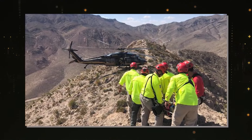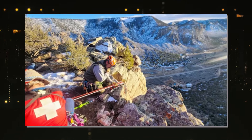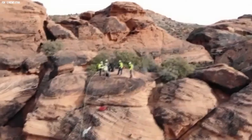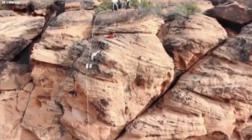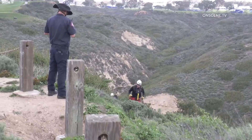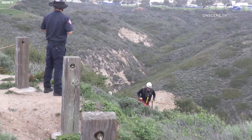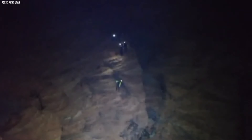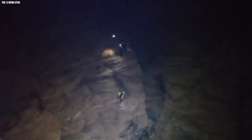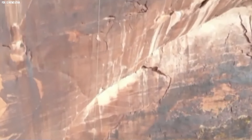Against all odds, the lightweight canister of twine landed right where the rescuers were waiting at the top of the cliff. The minute that twine landed near the rescuers, the pure relief and excitement on their faces was obvious. This clever idea not only sped up the rescue, but also changed everything. With the twine in place, the team could pull up the main rappelling rope and lower the injured hiker safely down the cliff.